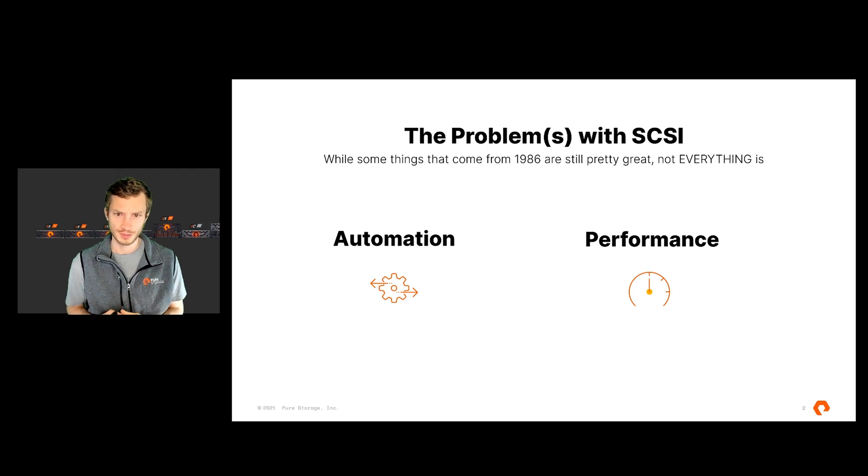There are really two reasons behind NVMe, and they come down to one technology that's currently in use, and that's SCSI. There are a lot of reasons why SCSI is not the best solution, not the right path forward, but all of them fall into really two categories: around automation and integration, and of course, around performance, which is the piece that's generally most talked about. SCSI has been around since 1986, and not everything from 1986 is the right answer for today's environment and technologies.